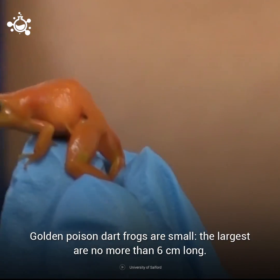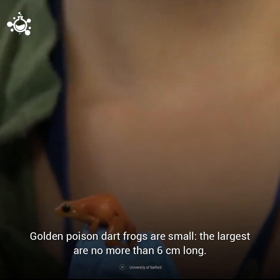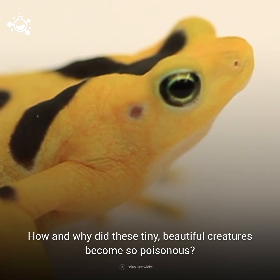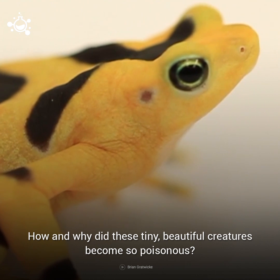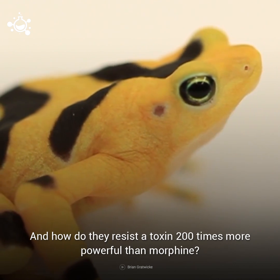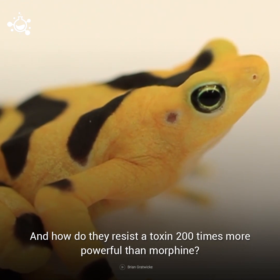Golden Poison Dart Frogs are small — the largest are no more than 6 centimeters long. How and why did these tiny, beautiful creatures become so poisonous? And how do they resist a toxin 200 times more powerful than morphine?